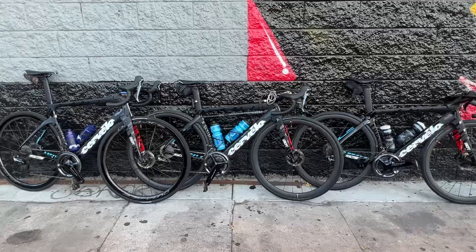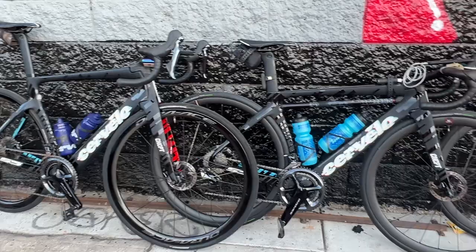Our weapon of choice for this extreme ride is the Cervélo S5 2019 version. These are custom painted for our team — we launched these this year.